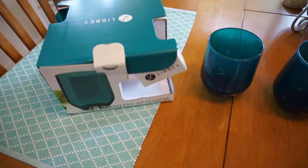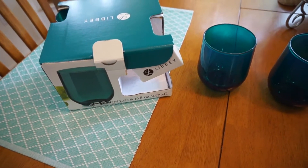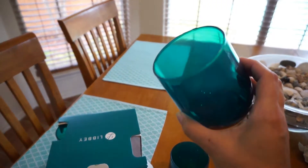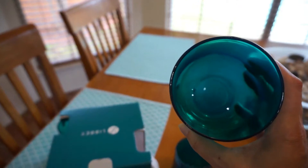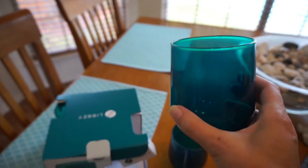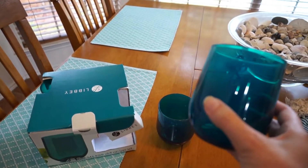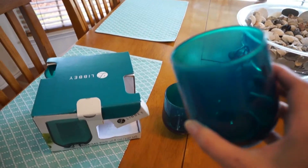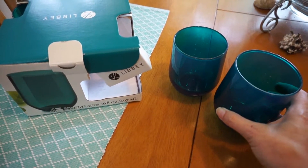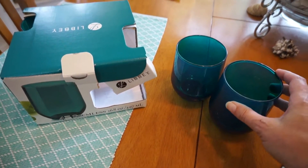Over here I scored at Ross — I found this four-pack of stemless wine glasses for five bucks and they're that pretty color, oh my goodness. They're wide enough to fit our ice molds so this was a really good find. I have been looking for stemless wine glasses in this color for quite some time now, so I'm very happy that I found those.